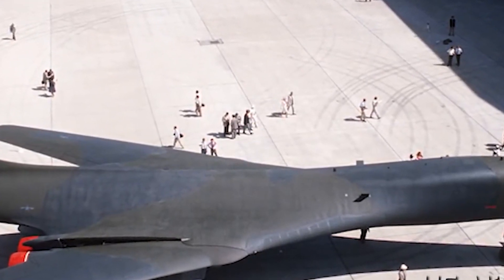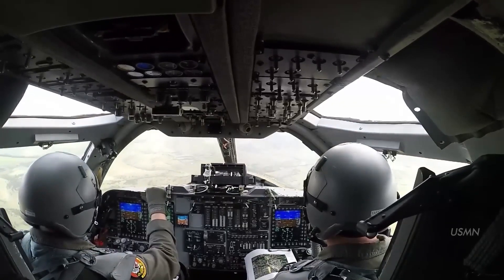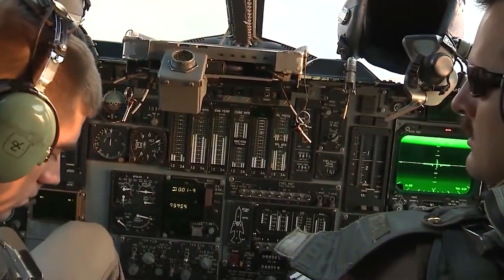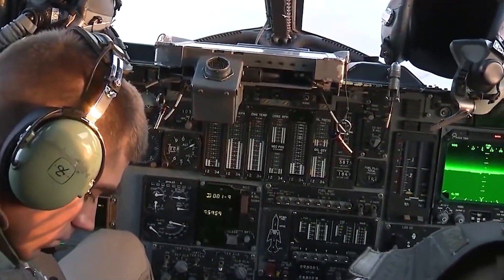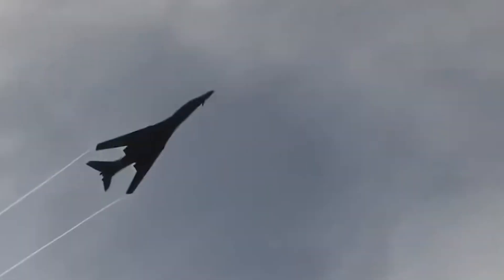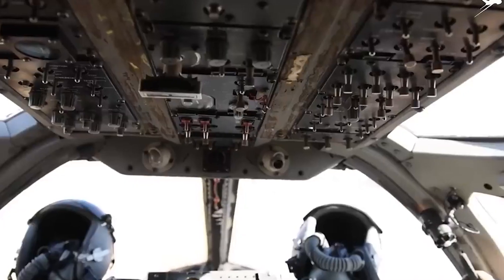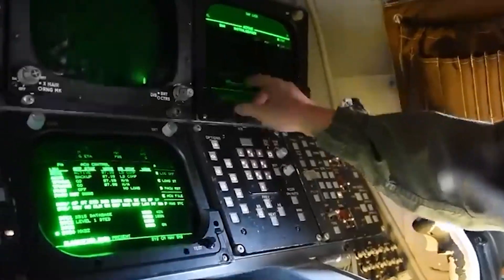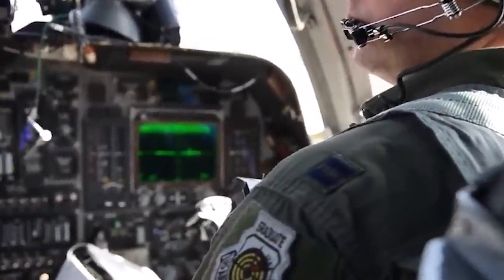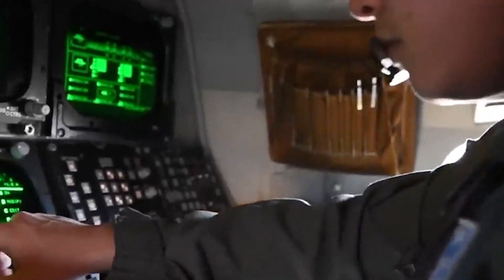Let's talk about what the cockpit looks like from inside. Modern avionics and equipment are installed in the B-1B Lancer's cockpit to assist the pilot and crew during missions. Both the pilot and co-pilot have seating in the cockpit. The B-1B Lancer's instrument panel is furnished with a variety of displays and equipment, giving the crew important flying information, navigational data, and system conditions.